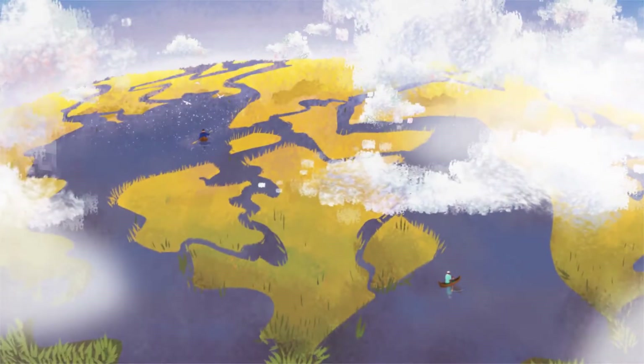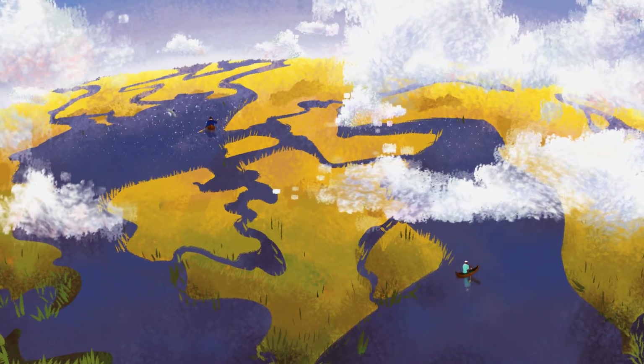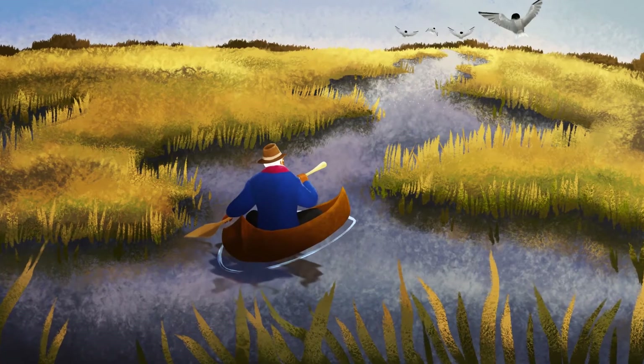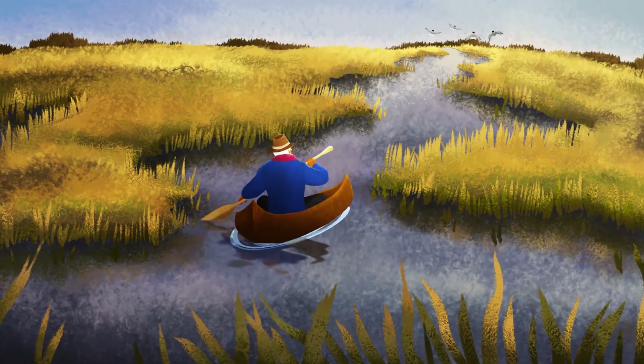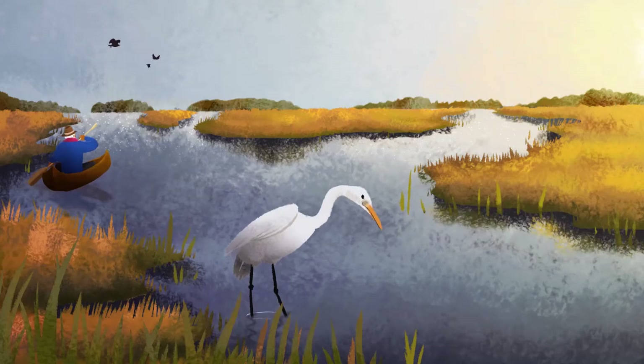Coastal Georgia is a vibrant landscape of beaches, wetlands, and forests we proudly call home. From the Savannah River to the Satilla River, Georgia's coastline connects 100 miles of our coastal communities and natural resources.